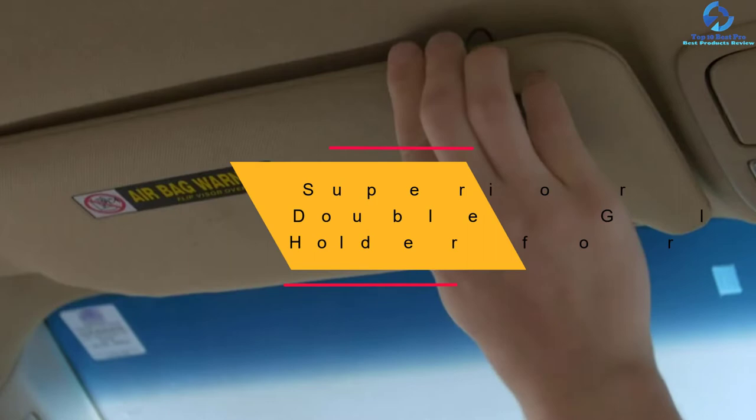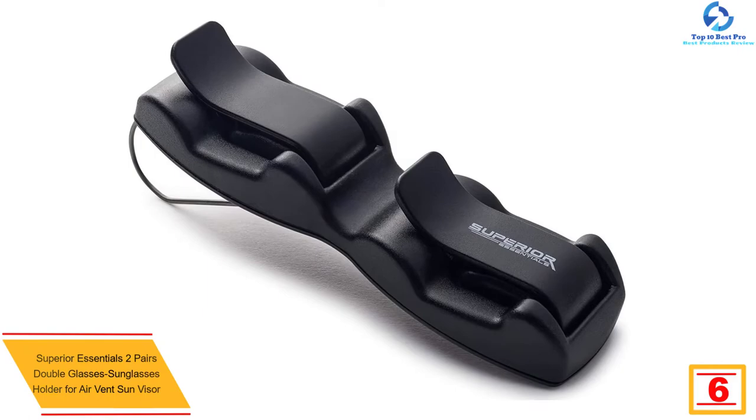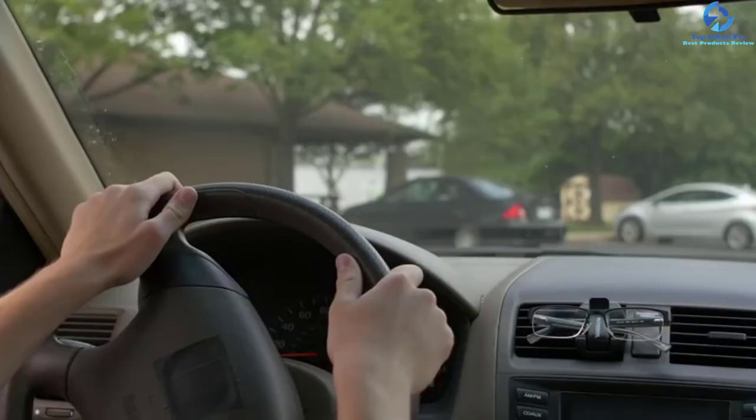At number six we have the Superior Essentials two-pair double glasses sunglasses holder for air vent and sun visor. The Superior Essentials double glasses holder is one of the most suitable options for dual glasses holders. It comes as a compact neat clip that is easily attached to sun visors and car air vents, making it very convenient for most people.